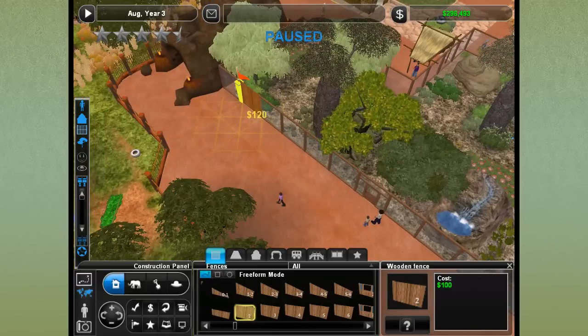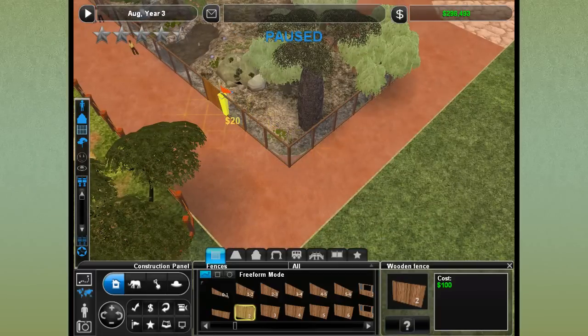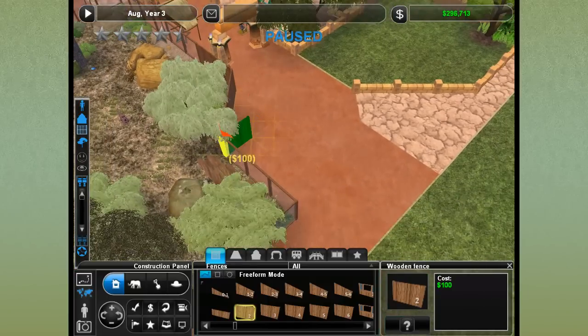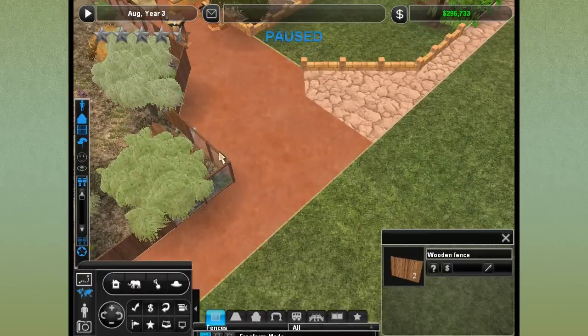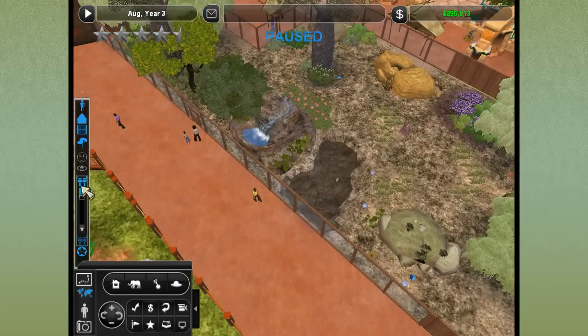We'll add wooden fences to provide a little bit of privacy here and there for the meerkats. They're pretty laid back — they don't fuss too much about needing privacy to be honest — but we'll just kind of give them some corners here and there where they don't need to be worried about being watched. Maybe just enclose this whole corner and then people can pay attention to what's going to be over here in the future.